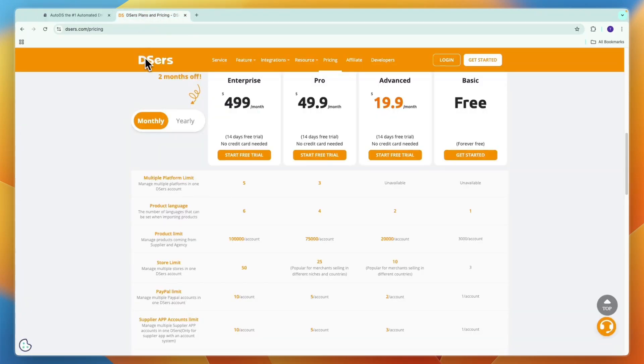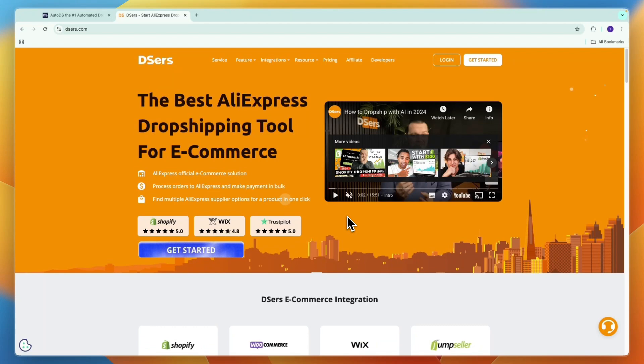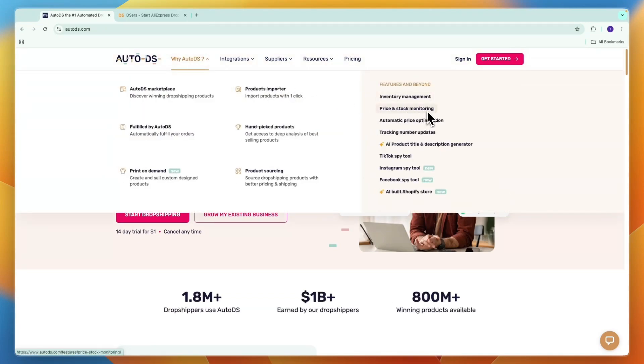So should you pick AutoDS or DSers? In my opinion, if you are strictly selling AliExpress products and only selling on Shopify, Wix, or WooCommerce, then I would probably go with DSers. But if you want more flexibility — perhaps the automation features in AutoDS like price and stock monitoring, automatic price optimization, or their product research tools like TikTok Spy, Instagram Spy, and Facebook Spy — then you should go with AutoDS. This also applies if you want to sell on more platforms than the three available on DSers, or if you want a wider range of suppliers and countries, since you can dropship from the US, Europe, or China using AutoDS, whereas DSers is mainly just from China.